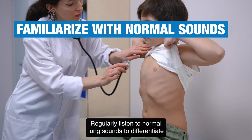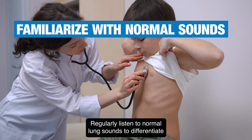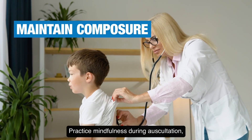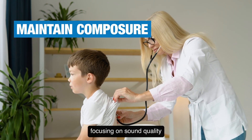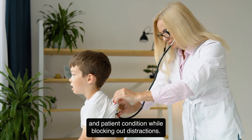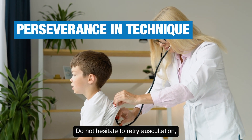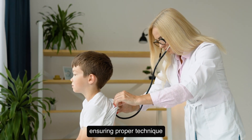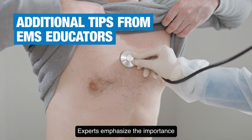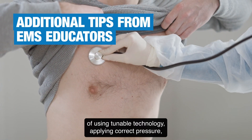Regularly listen to normal lung sounds to differentiate and identify abnormal sounds effectively. Practice mindfulness during auscultation, focusing on sound quality and patient condition while blocking out distractions. Do not hesitate to retry auscultation, ensuring proper technique and patient comfort for accurate assessments.